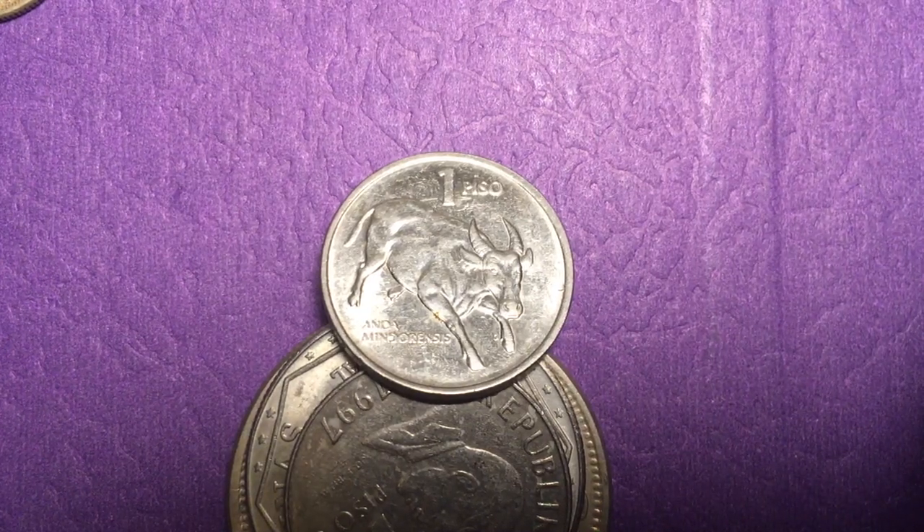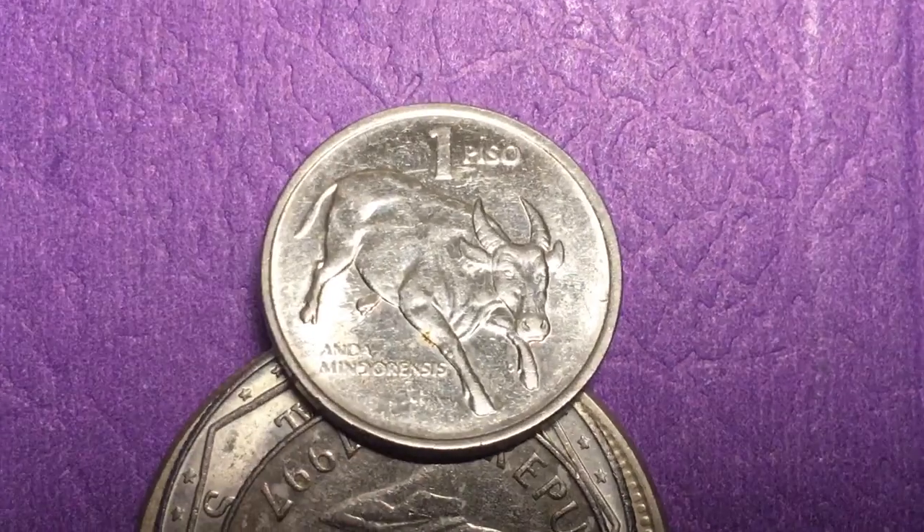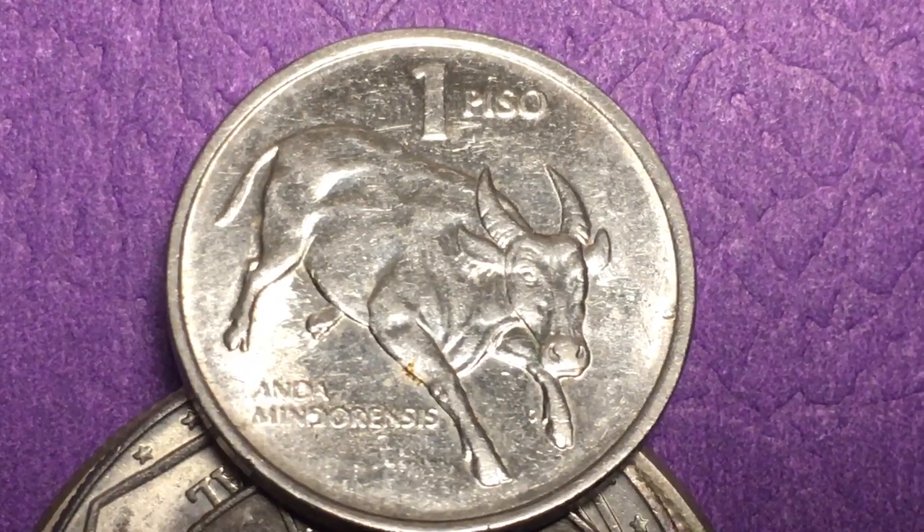Hello all you coin aficionados out there and welcome to the DC Coin World international coin channel, especially those visitors from the Philippines. Today we have a 1 peso coin from 1991 from the Philippines — the famous Tamaraw coin.